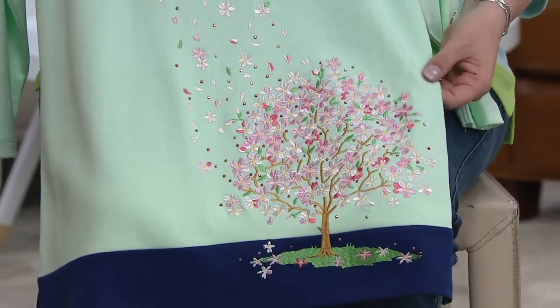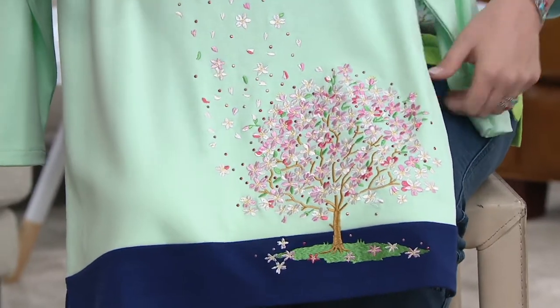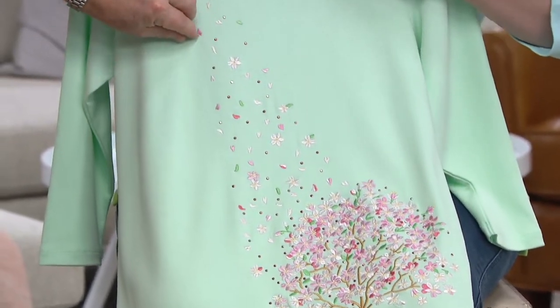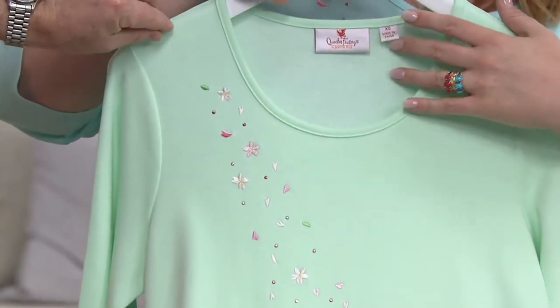We are now getting pretty busy, so if I could encourage you — if you want to pick up your size and color immediately, please go to qvc.com, use your mobile apps. I was joking with the crew before the show — by the way, you might have just gotten a little sneak peek at something that's coming up tonight on QVC2.